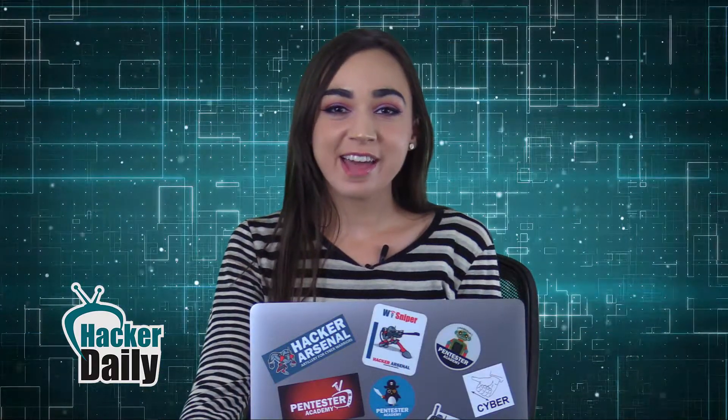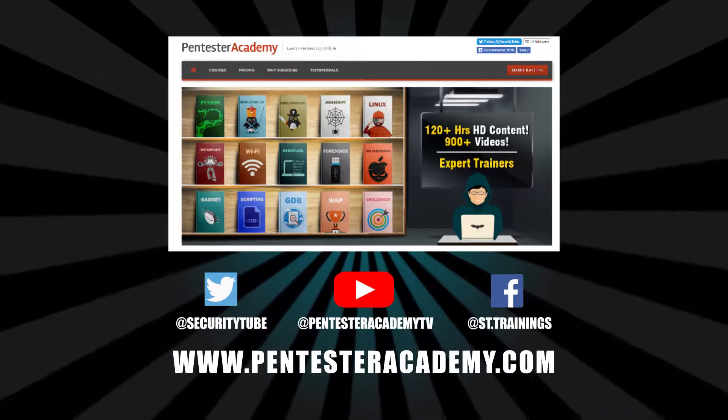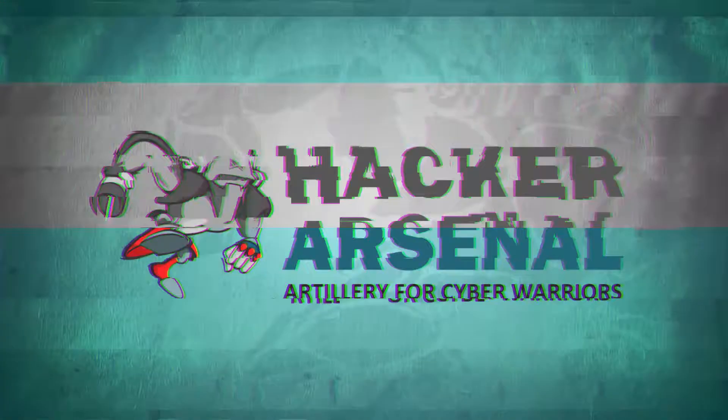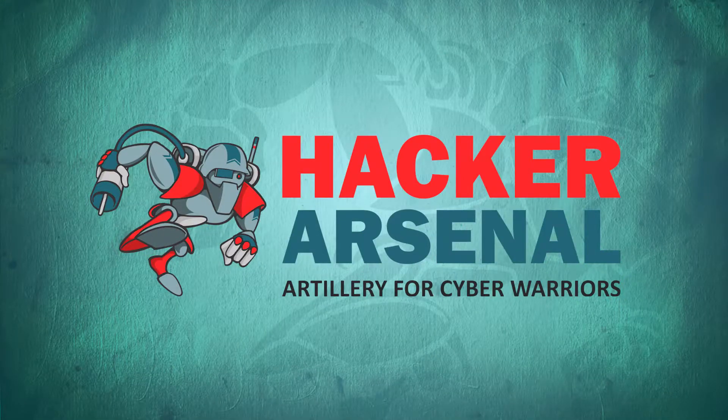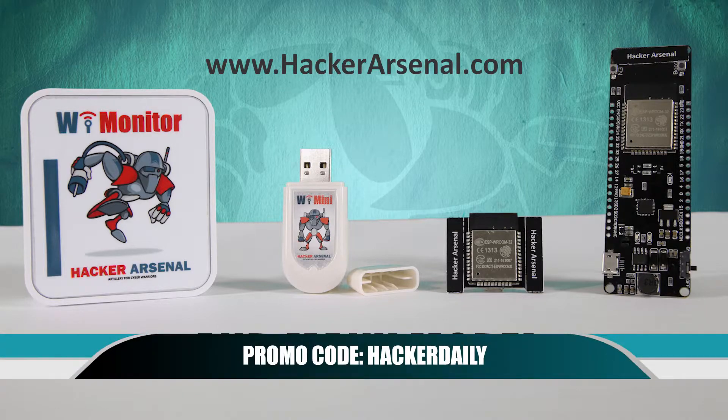That's all for today — thank you for tuning in for your current InfoSec highlights at Hacker Daily. This episode was brought to you by Pentester Academy, the leader in online cybersecurity education, and also by Hacker Arsenal, artillery for cyber warriors. Visit hackerarsenal.com to check out the latest attack defense gadgets and use promo code HACKERDAILY to receive 10% off on all Hacker Arsenal gear. Thanks for watching and we'll see you next time.